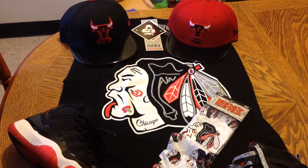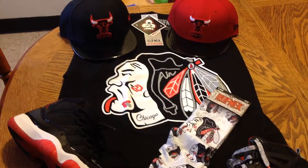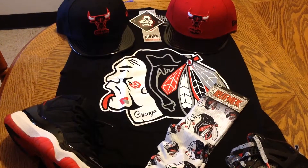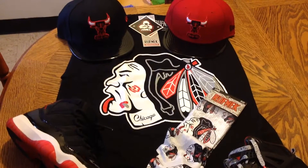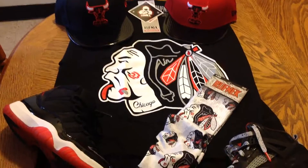Their horror pack is off the chain, man. I got the Michael Myers socks. They're really, really nice. That horror pack is dope. If you love Freddy, Jason, and Chucky, you'll really enjoy it. I don't think there was a Leatherface, but whatever — take what you can get.